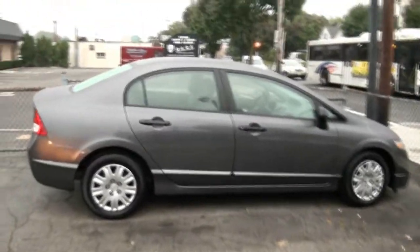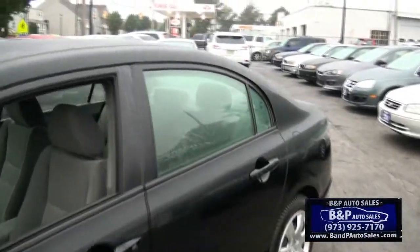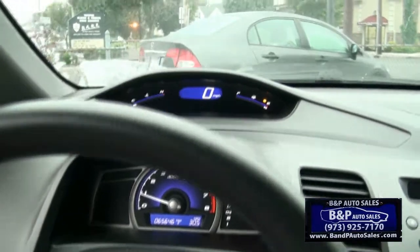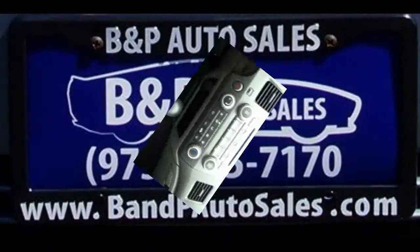We do have this gray one as well. 65,000 miles — not bad with the miles at all. Cup holders and dual power outlets there.